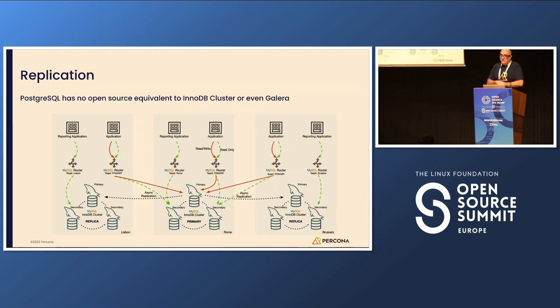Regarding high availability, this is something MySQL has really very well resolved. We had in the past — and still have — Galera, and now we have group replication and InnoDB cluster. With group replication, you can already provide a good high-availability solution. Group replication is quite similar to Galera.